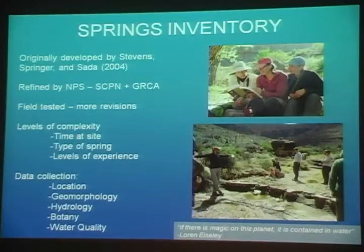We can start inferring things like spring vulnerabilities, the difference between springs discharging from different geologic units, the effects of elevation or aspect, and any number of things, as long as we can get a robust enough data set. So the more springs that we can inventory, the better these results will be.